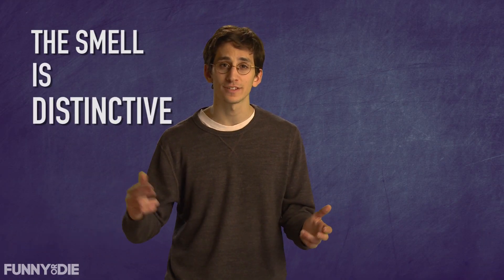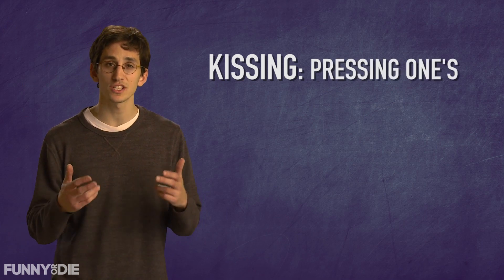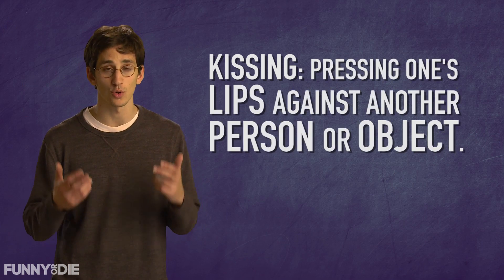We've all smelled the kiss before, or at least wondered about it. And one thing's for sure, the smell is distinctive. Webster's defines kissing as pressing one's lips against another person or object.